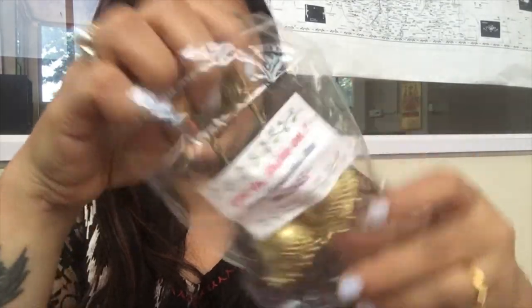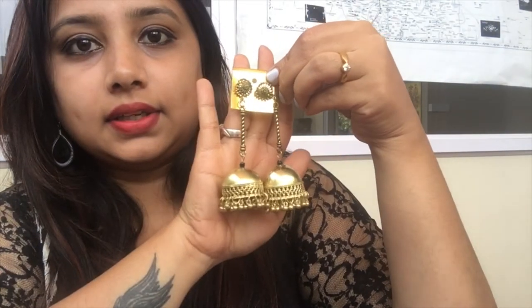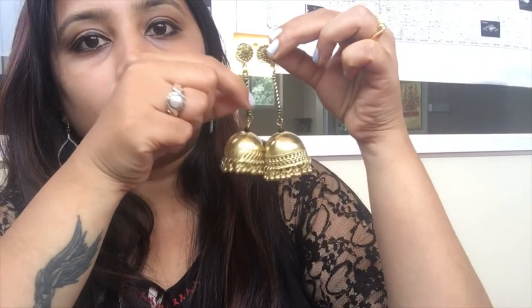My next product is a golden oxidized jhumka. Let's see how it is — it costs 245 rupees. Wow, I totally like this! It's very pretty. I didn't have any jhumka with a long string, so I'll definitely be making use of this. The quality is really very nice as well.